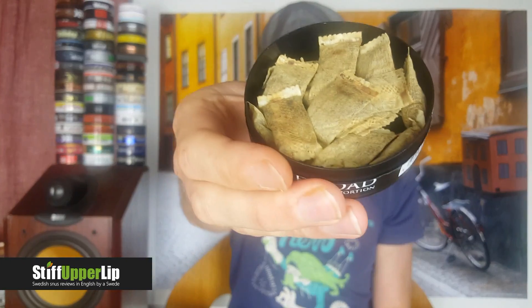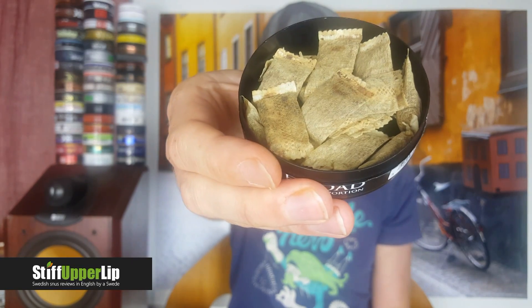Normal, original-looking portions. No slim factor there. They are looking pretty decent — standard stuff really. Nothing to complain about, pretty well fluffed up. Put one in and smell it.